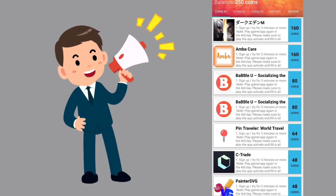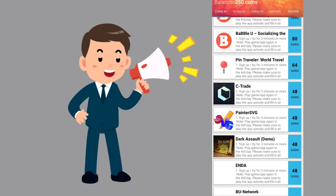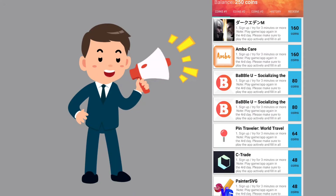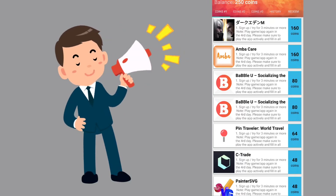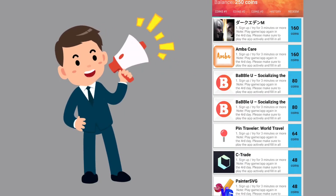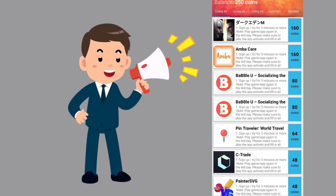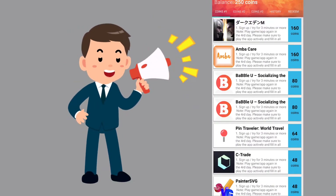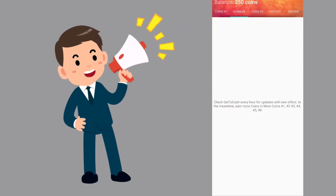You can see the offers available. Once you sign up, you will have value. We can click here — we have some coins, a little bit of money. We have coins that complete per day, coin one and coin two. Check back every hour to get cash and find new offers.